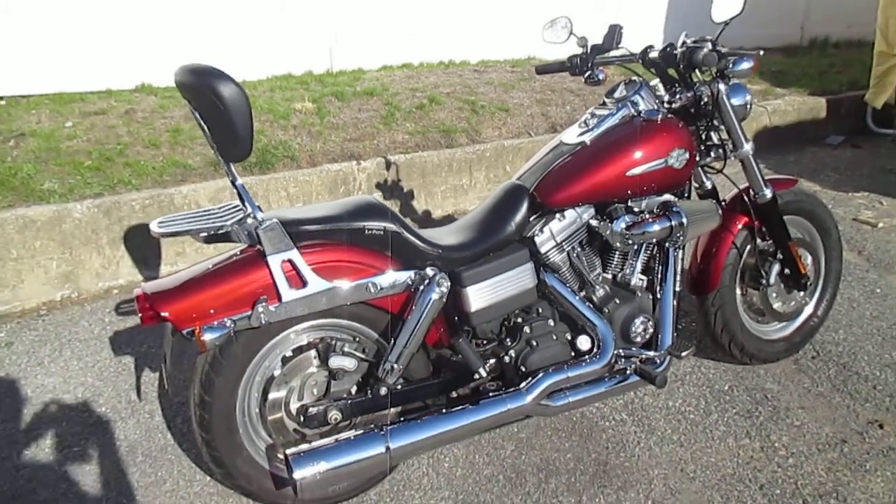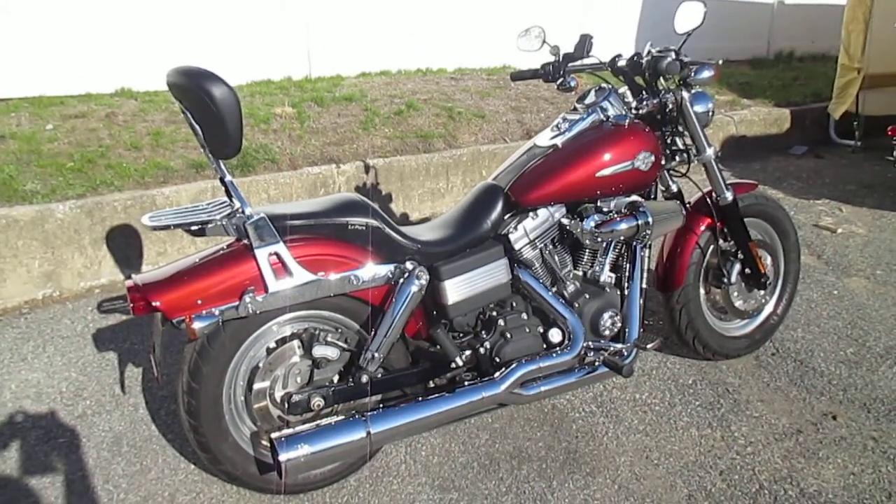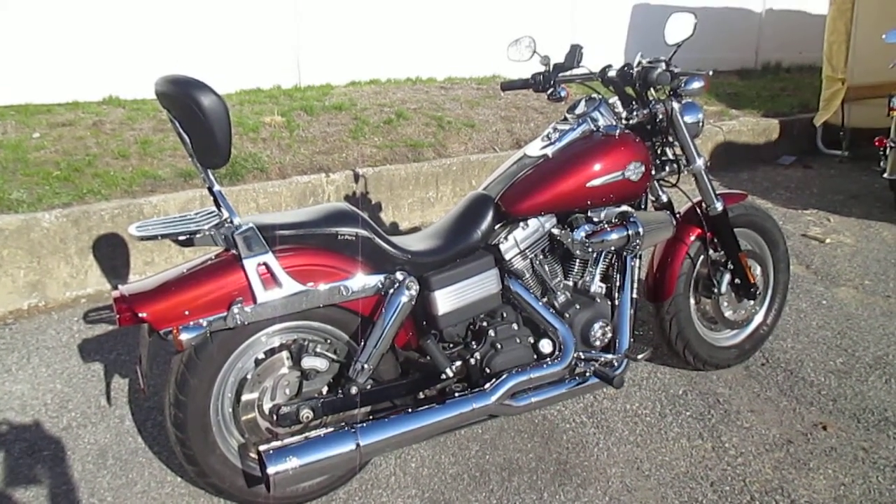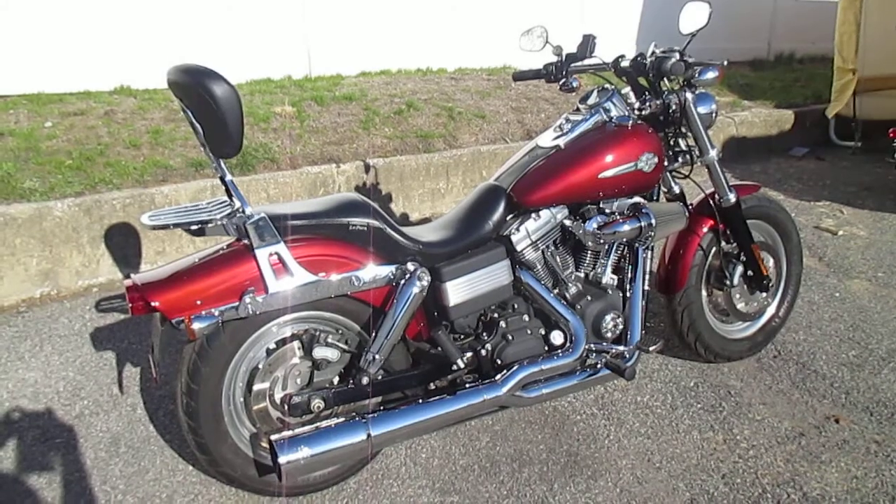Hello, we are Harley-Davidson of Nassau County in beautiful Belmore, New York. Got a real nice bike for you here today. It's a 2009 Harley-Davidson FXDF Dyna Fat Bob in red hot.